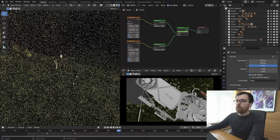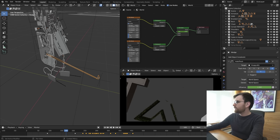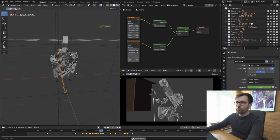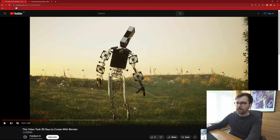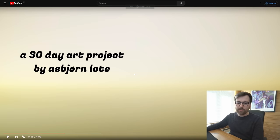One more thing: the golf club is attached using at least one Track To constraint with an animated influence, and there's also some rotoscoping. Making the golf club work took a lot of work, but I'm really happy about this shot — especially with the sound design, it feels very alive.